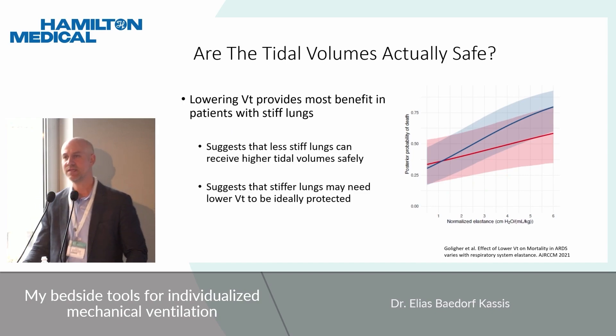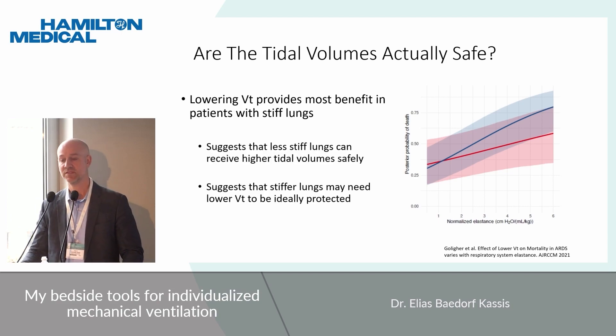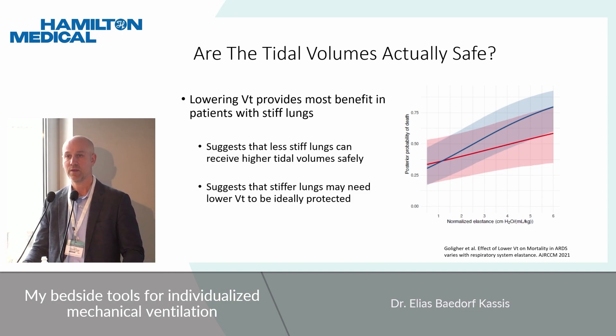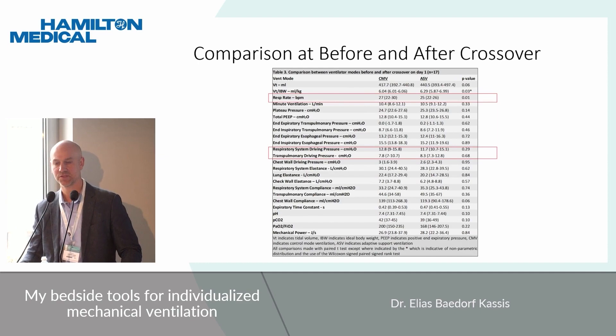This is important because the idea of six cc/kg for everyone has been challenged over recent years. Tidal volumes probably need to be adjusted more for patient mechanics rather than a one-size-fits-all approach. A Bayesian analysis from Toronto looking at several ARDS studies randomized to high and low tidal volumes found that lowering tidal volume provided the most benefit in patients with the stiffest lungs — and that patients with normal compliance may tolerate higher tidal volumes. Driving pressure can serve as a useful guide. Driving pressures were marginally lower in the ASV group but did not reach statistical significance, and transpulmonary pressures measured by esophageal manometry showed no difference either.